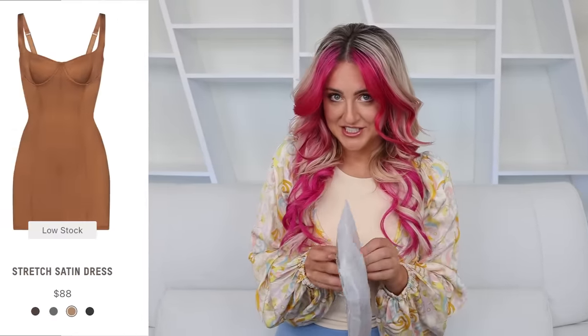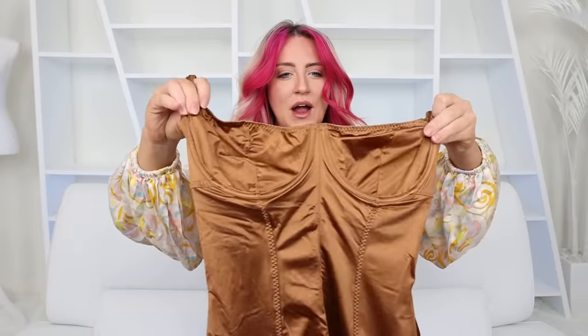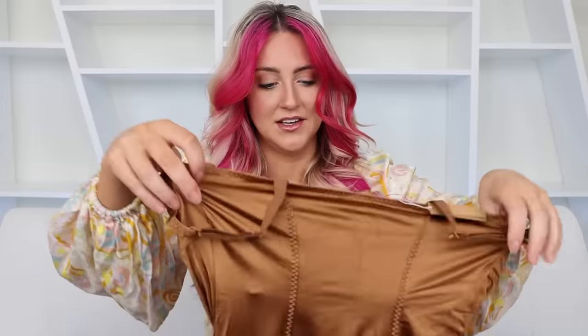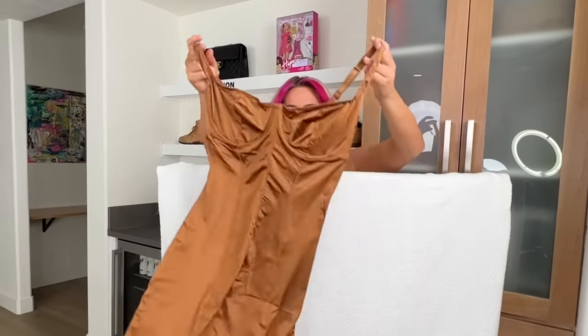Next we have the stretch satin dress in this bronze color. It was $88 — kind of a lot for such a tiny dress — but it's pretty. It's kind of more brown than bronze. It has a satin look to it but it's definitely polyamide elastane, not actual satin. There's stitching down the middle to give it that corset look and it does have an underwire but no cups.